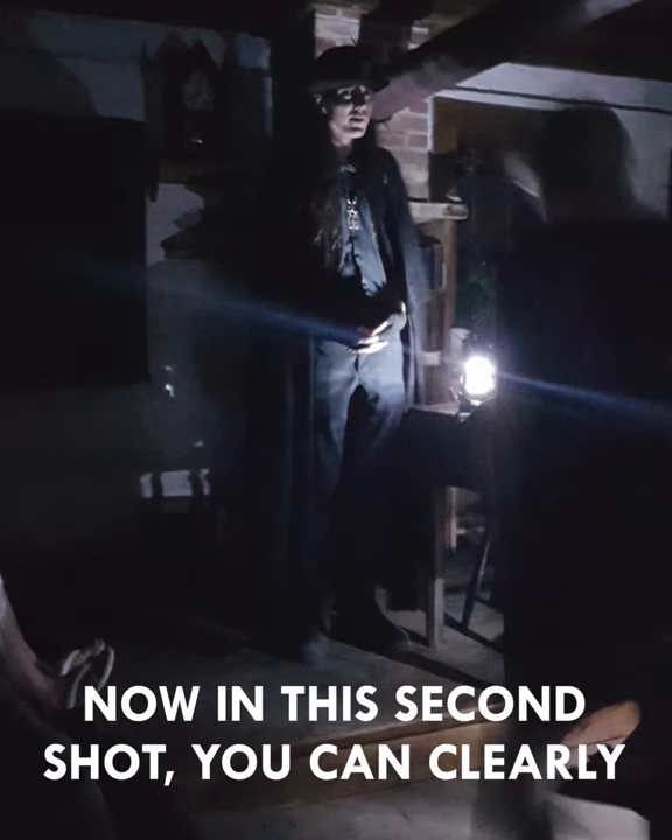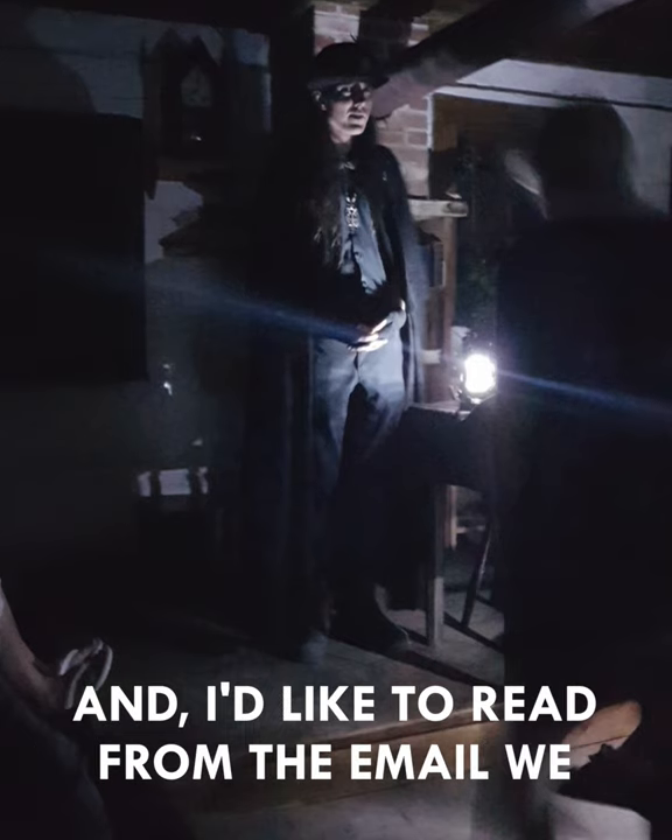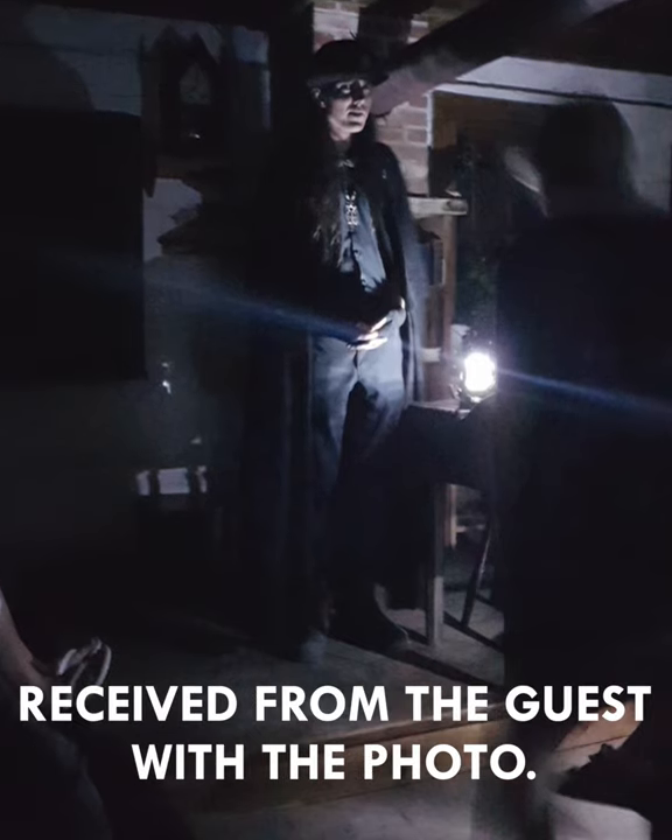Now, in this second shot, you can clearly see a dark figure on the right-hand side of the frame. And I'd like to read from the email we received from the guest with the photo.